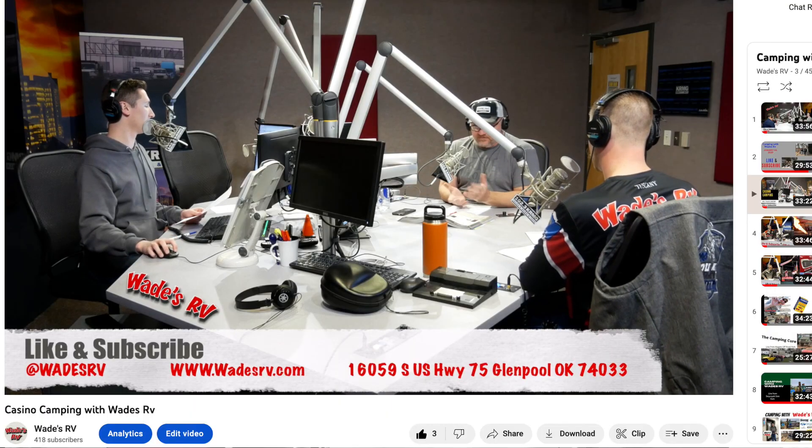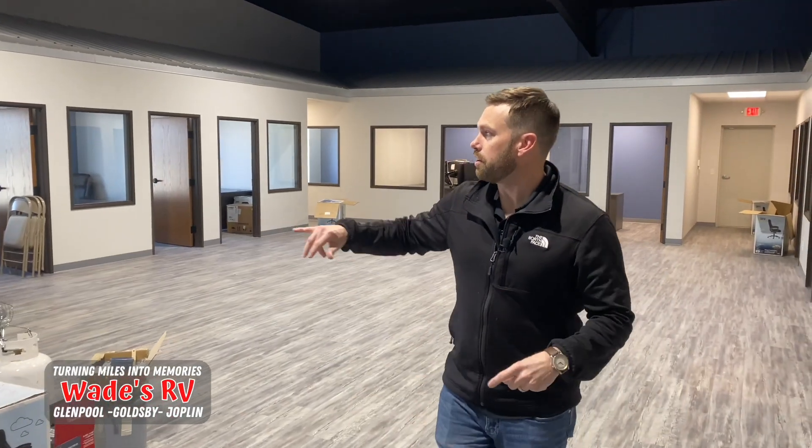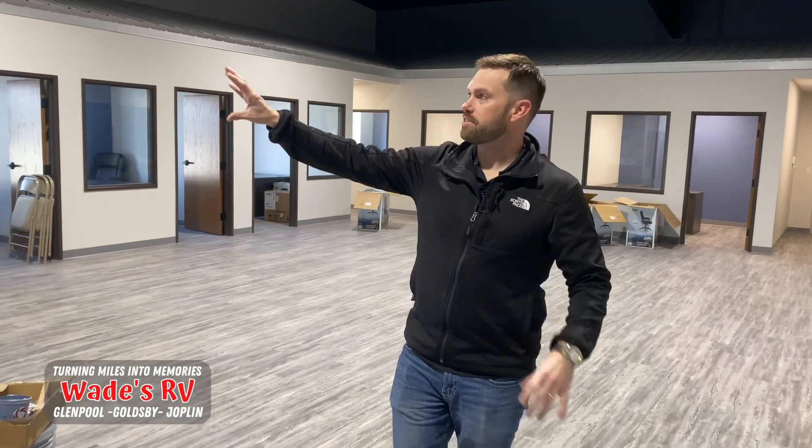Hey guys, welcome to Camping with Wade's RV. It's me, Little Wade and Willie D. That's our fan club right there. We're excited to bring the podcast back, now on YouTube here at Wade's RV, so we're not having to roll all around the country doing all this crazy stuff, not get locked out of studios like we were during COVID. We are free and unleashed to do whatever we please, and we are standing here in the lobby of the brand new facility here at Wade's RV in Glennpool.